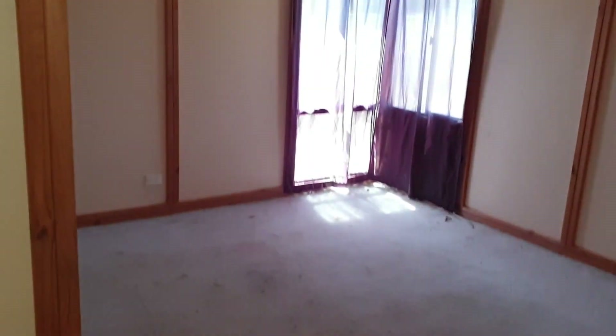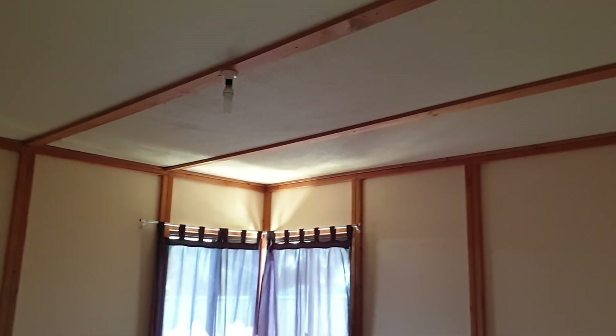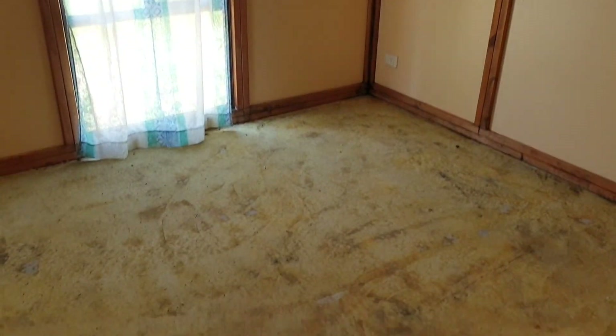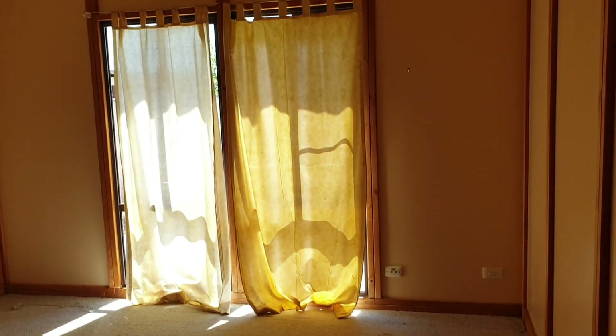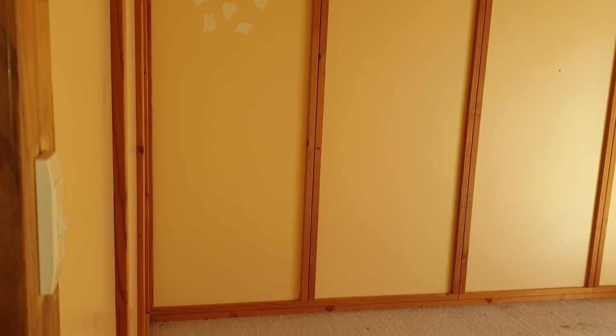These bedrooms need new floor coverings — electricity is off, so I just hope this is working good enough. That's just a concrete floor. Another bedroom, need new curtains. With paint and strip the floors this would come up okay. All the timber work is okay.